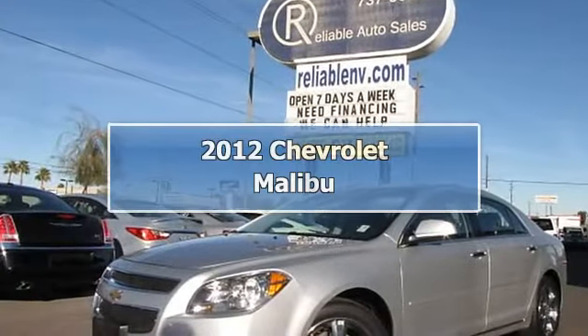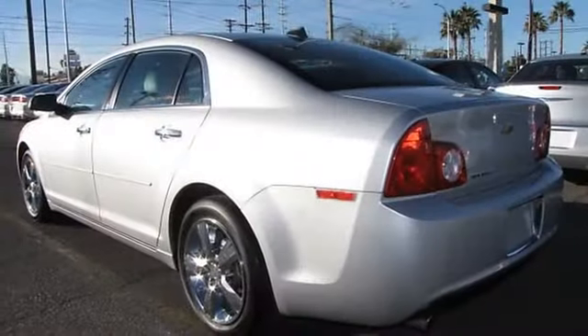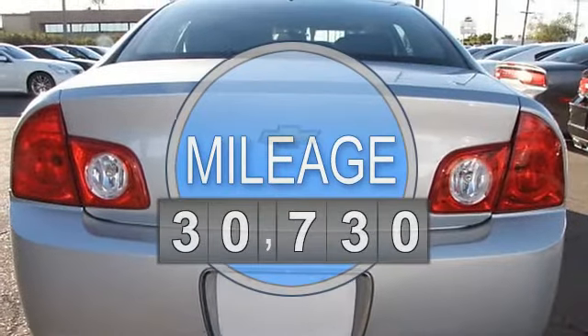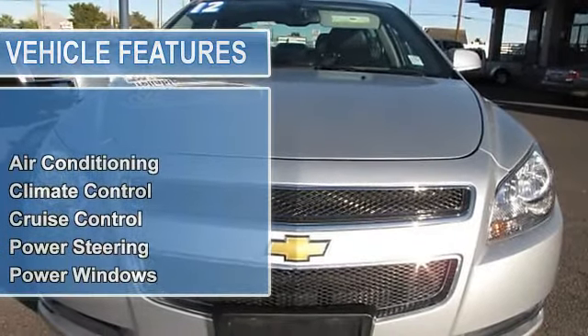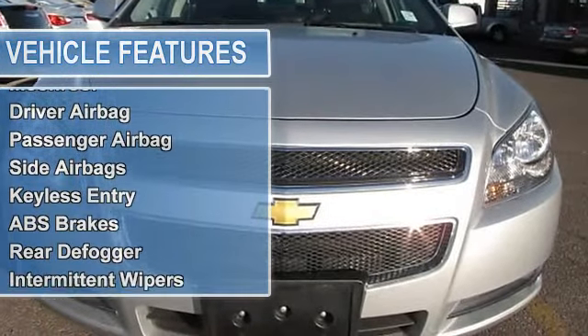This 2012 Chevrolet Malibu 4-door 2LT Sedan features a 2.4L 4-cylinder DOHC 16-valve gasoline engine. It is equipped with automatic transmission. The vehicle is Silverstone Metallic with an ebony leather interior. It is offered with the remaining factory warranty.